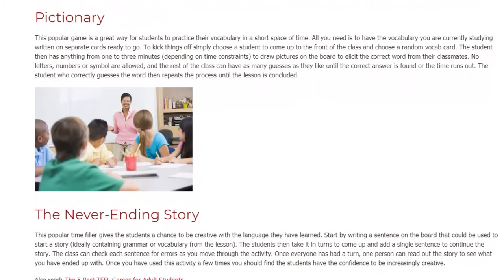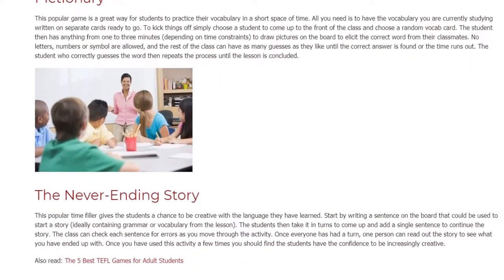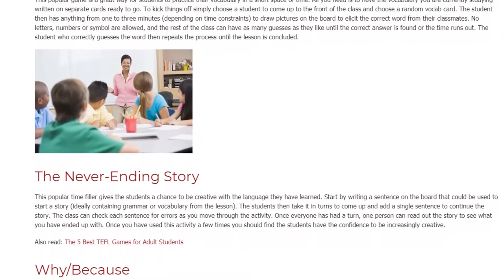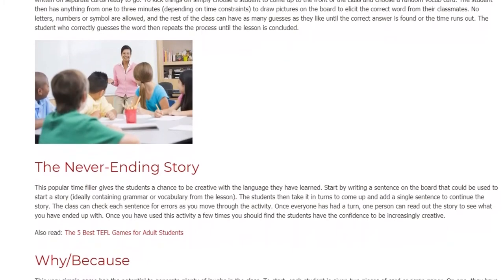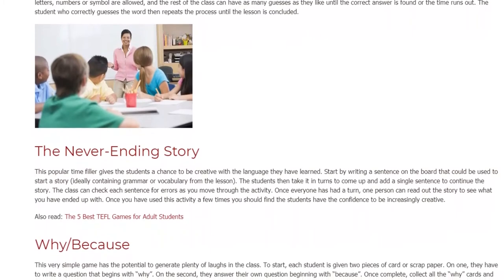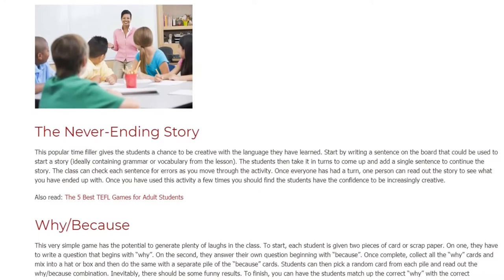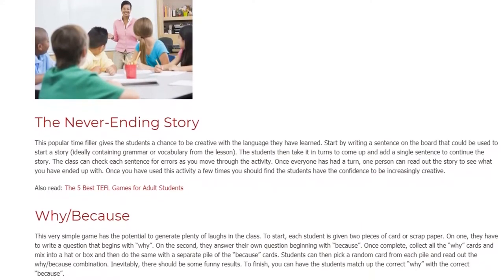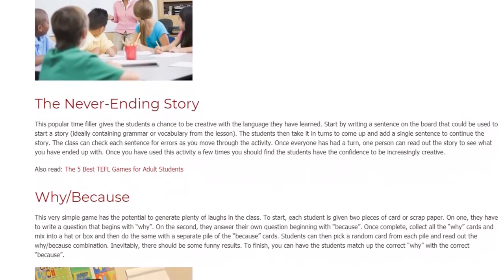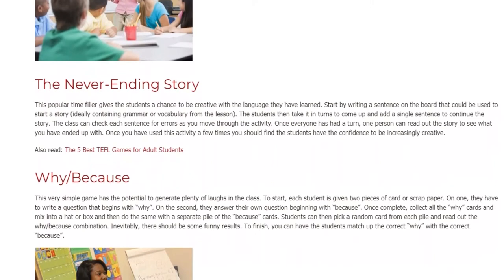The Neverending Story. This popular time filler gives the students a chance to be creative with the language they have learned. Start by writing a sentence on the board that could be used to start a story, ideally containing grammar or vocabulary from the lesson. The students then take it in turns to come up and add a single sentence to continue the story. The class can check each sentence for errors as you move through the activity. Once everyone has had a turn, one person can read out the story to see what you have ended up with. Once you have used this activity a few times, you should find the students have the confidence to be increasingly creative.